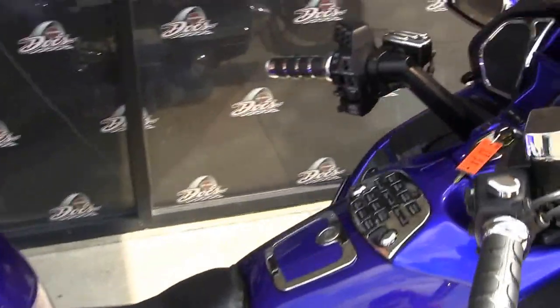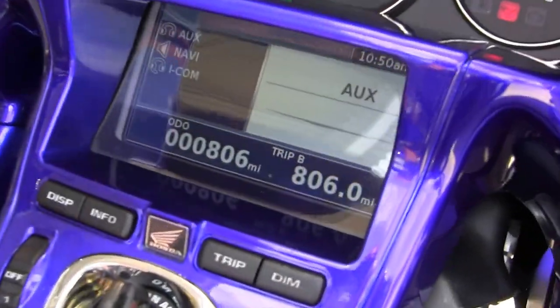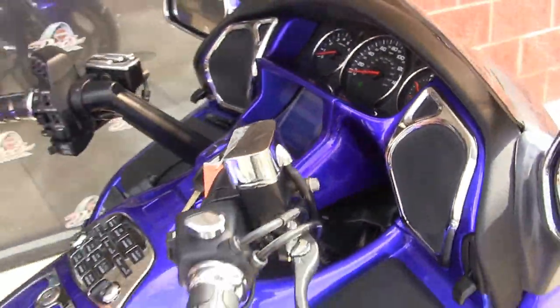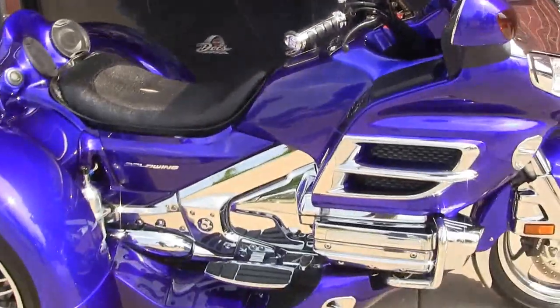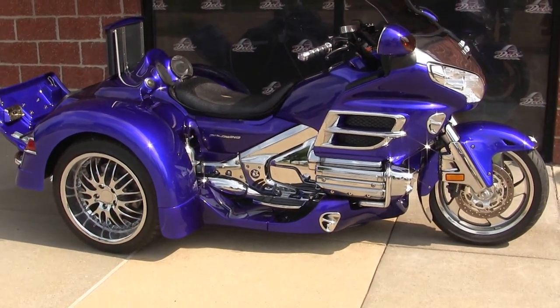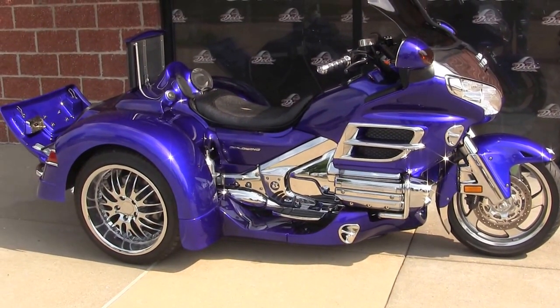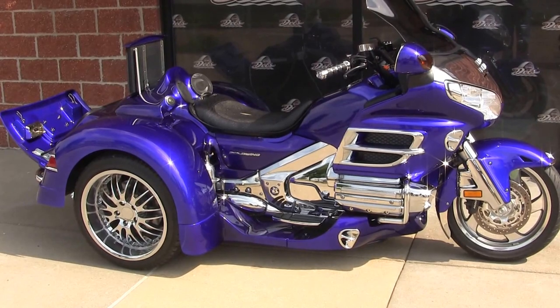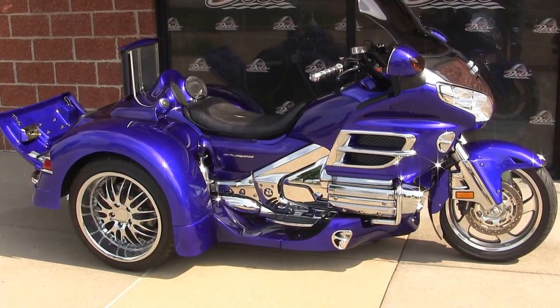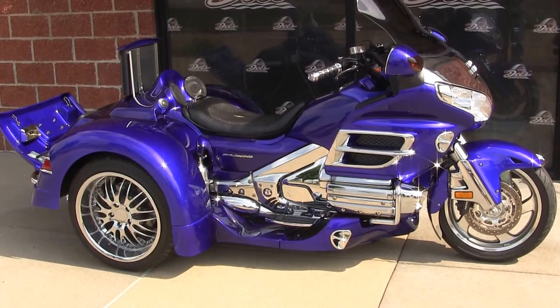I forgot one thing — you can see right there on the screen: 806 miles. This has 806 miles, fully customized, $25,999. My name is Jeff here at Docks, 314-965-0166. Give me a call, schedule an appointment to come take a look at this thing. I look forward to hearing from you. Thanks for watching my video and you have a great day.